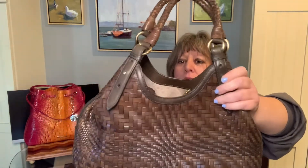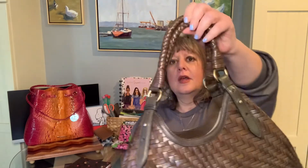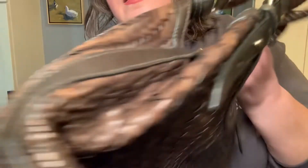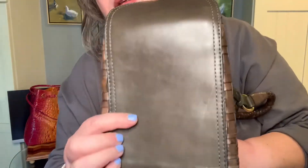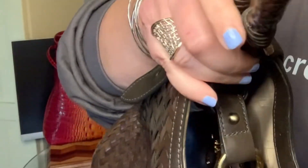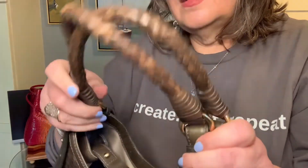It's in this dark espresso brown color, and it has two shoulder straps with about a nine-inch drop. I wanted to come closer so you could see this beautiful woven detail up close. There's the Cole Haan logo there, nothing on this side, and that's the bottom. The straps are sort of braided and woven at the same time — can you hear that leather creaking?